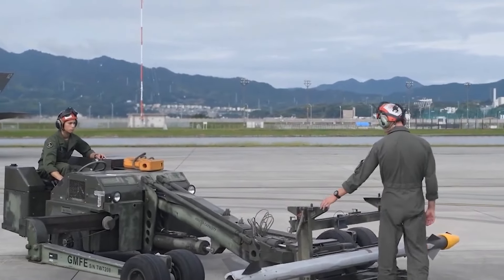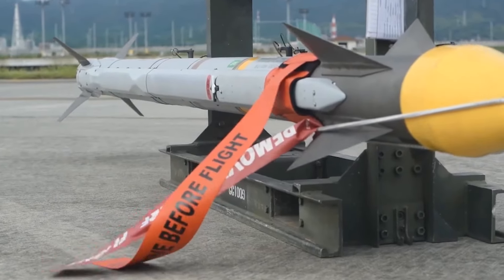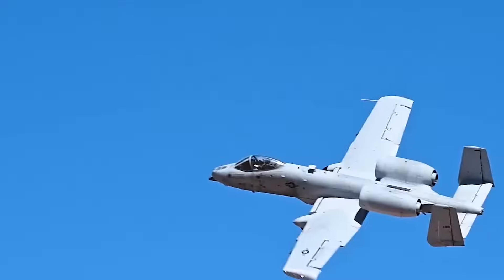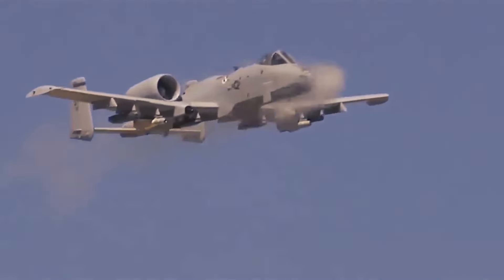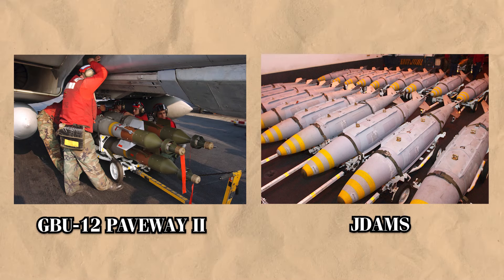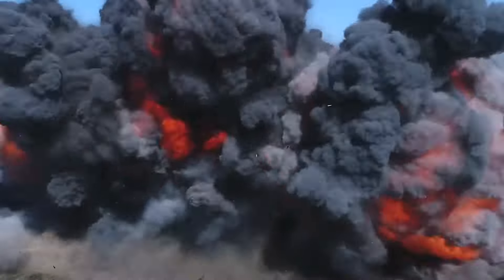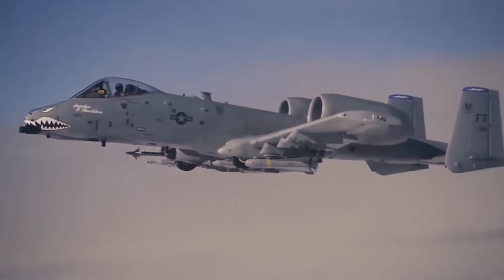For air-to-air defense, the A-10 is equipped with the AIM-9 Sidewinder, a heat-seeking missile designed for short-range engagements. While primarily a ground-attack aircraft, the Warthog carries the Sidewinder to provide protection in case it encounters enemy fighters. What truly sets the Thunderbolt apart is its ability to evolve with modern warfare. Thanks to key upgrades, the aircraft can now deliver laser-guided bombs like the GBU-12 Paveway II and Joint Direct Attack Munitions — GPS-guided bombs that provide remarkable accuracy in all weather conditions.